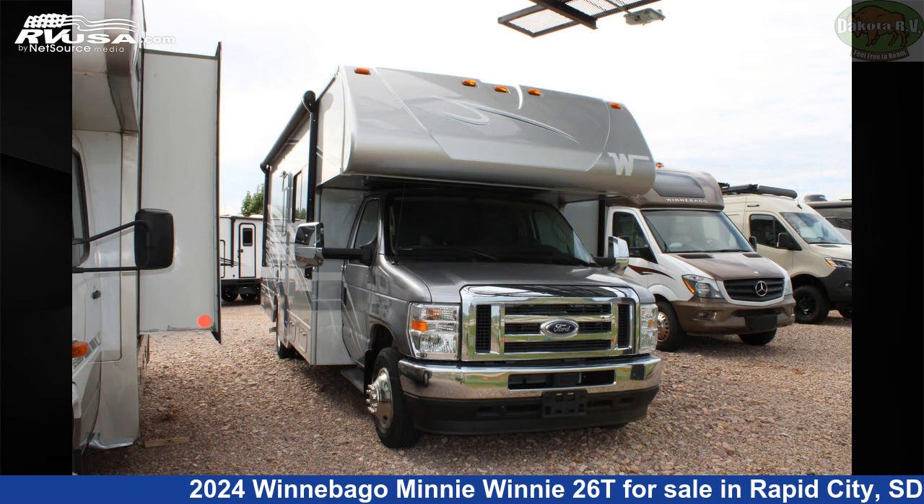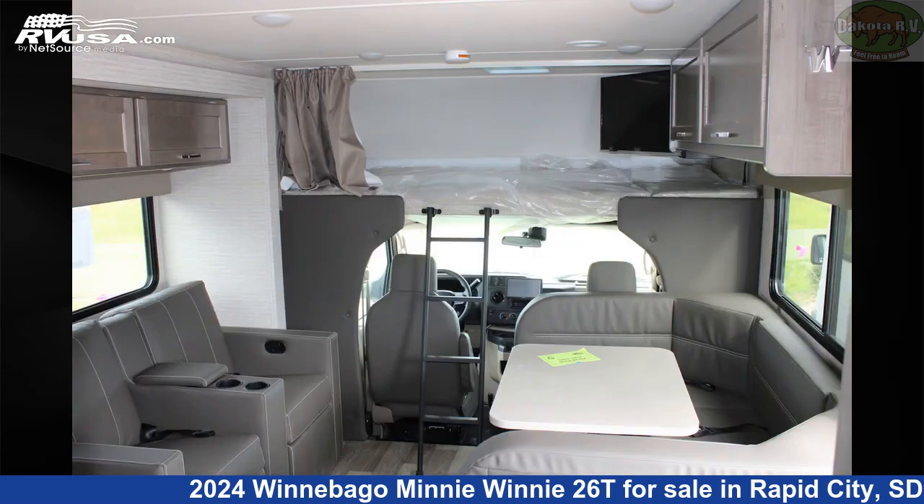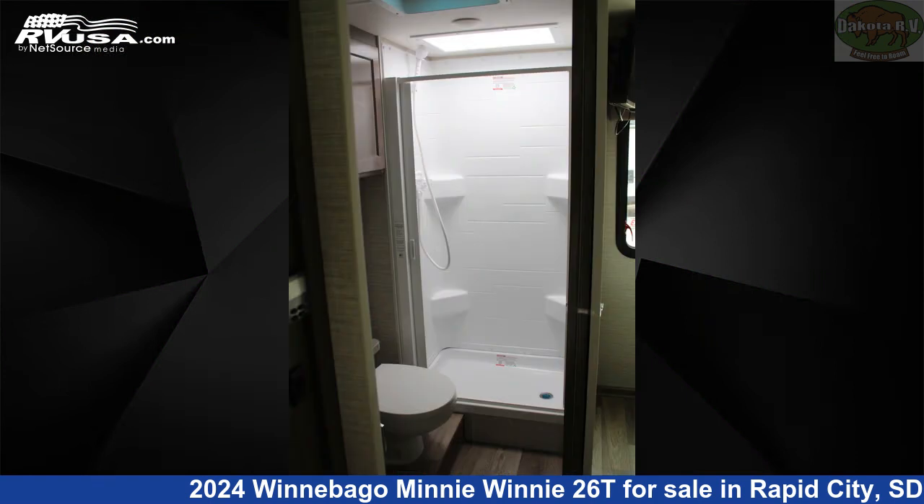This new Winnebago is 28 feet 5 inches in length and features two slideouts, sleeps 8, auxiliary battery, stove top burner, oven, skylight, LP detector, CO detector, refrigerator, water heater, leveling jacks, DVD player, and 44 gallons fresh water capacity.